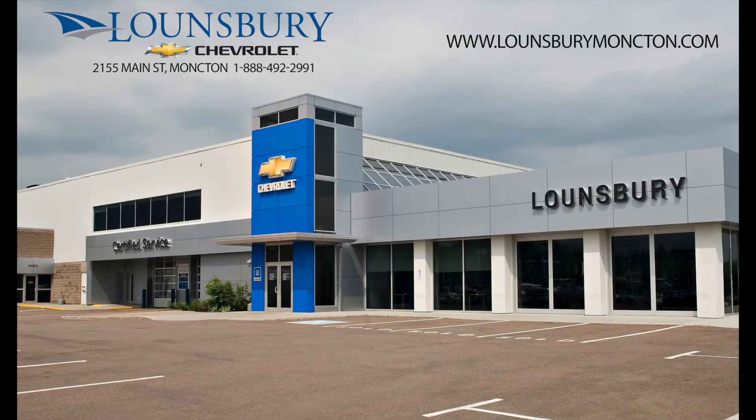To confirm availability or schedule an appointment to see this vehicle, please quote number 256-56A and call 1-888-492-2991, or visit us today at lawnsburymoncton.com.